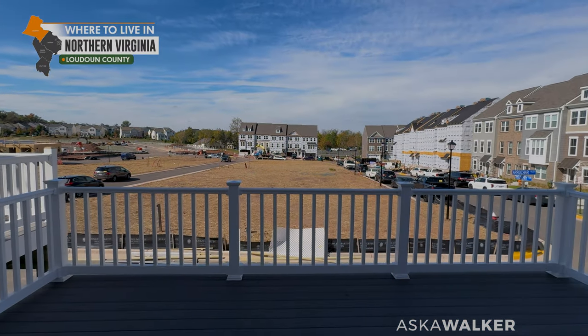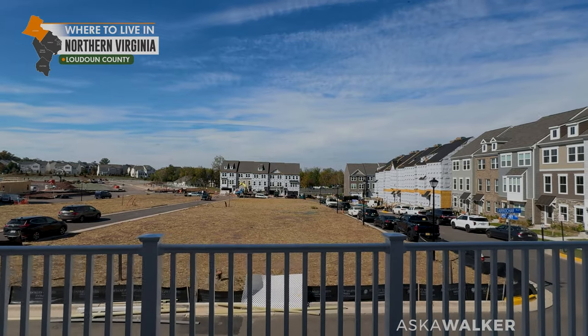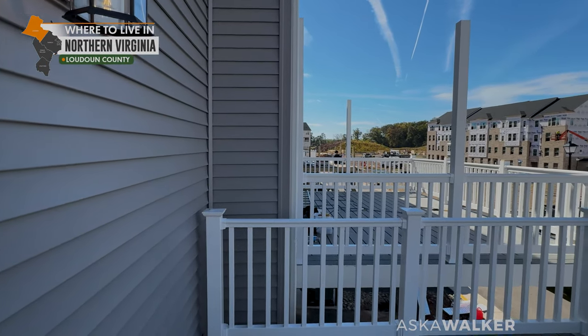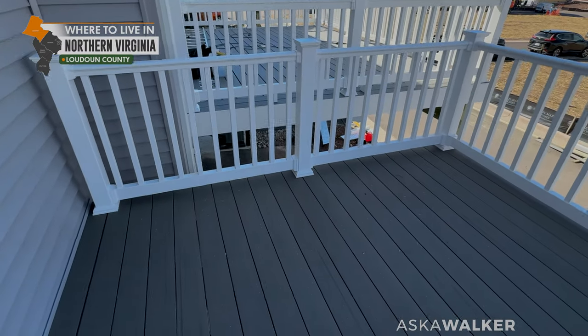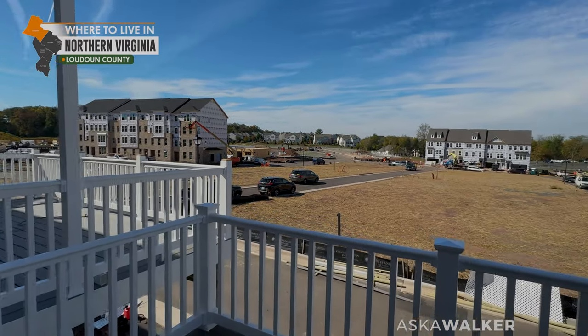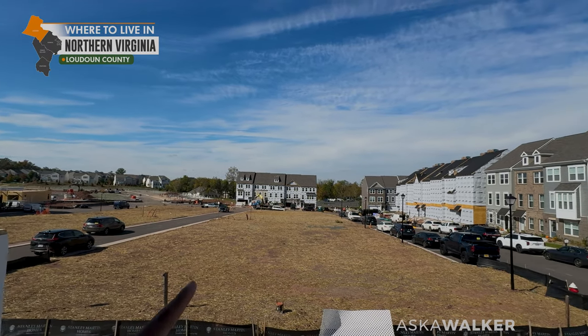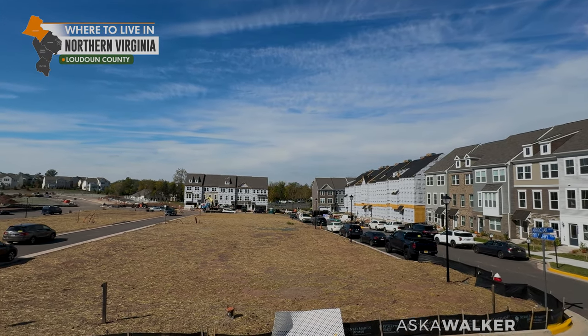I do recommend getting the deck if it's not included. You may be thinking you could save a little money getting the deck installed elsewhere, but that's usually not the case. The quality of the deck that the builder can put on is usually more than you would be comfortable spending.